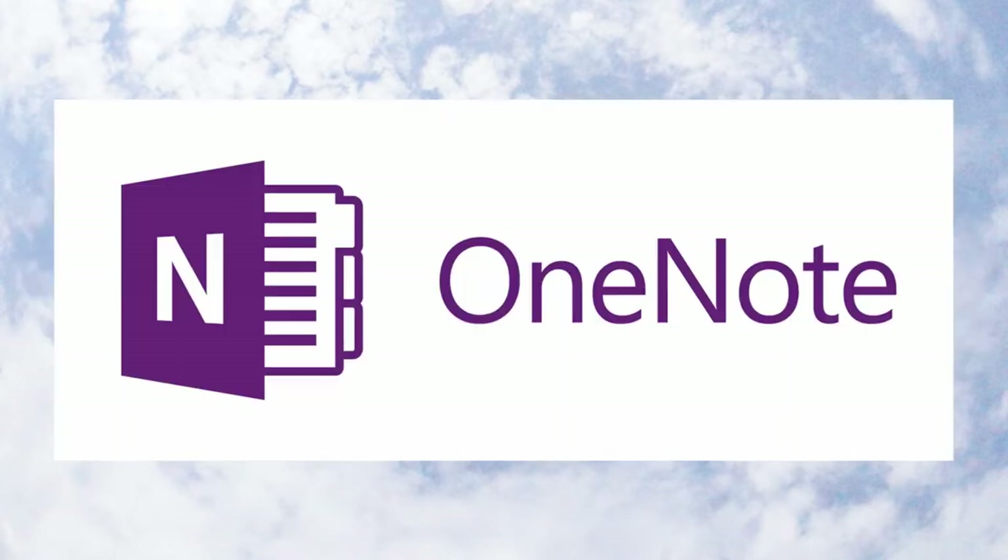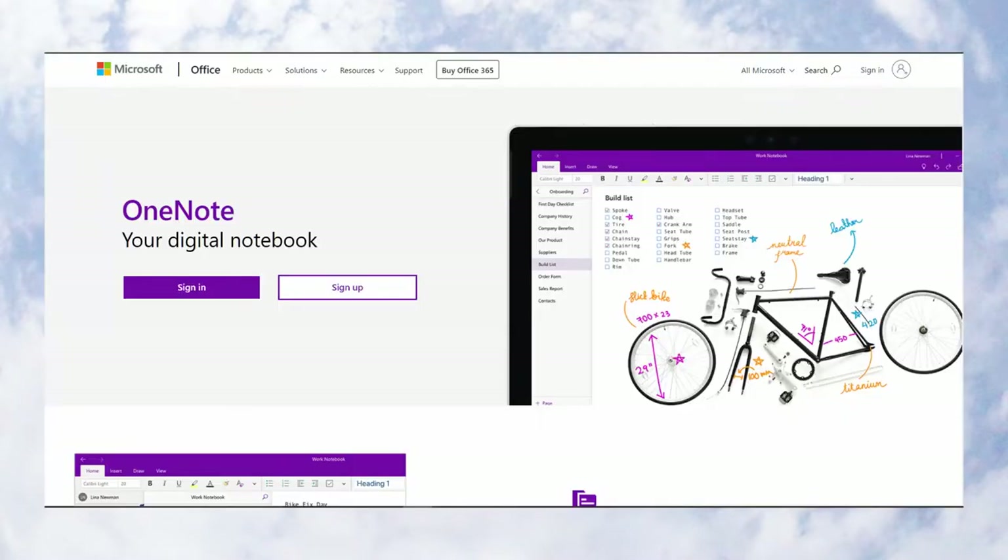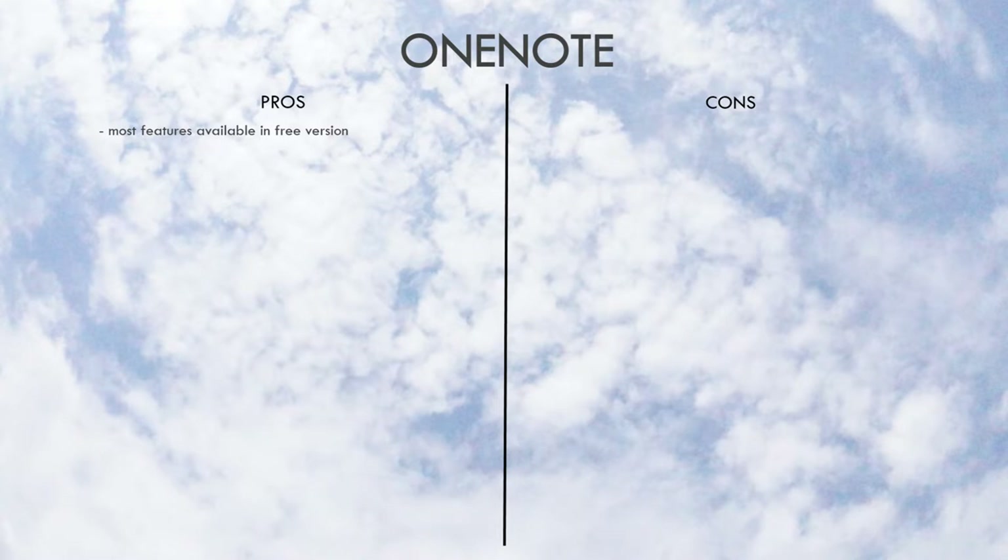The next app is OneNote. It's available on the iOS App Store, Google Play Store, and the Microsoft Store, and can also be downloaded from their website for free. Most of its features are available in the free version. It allows for detailed sorting with different notebooks, sections, and pages.